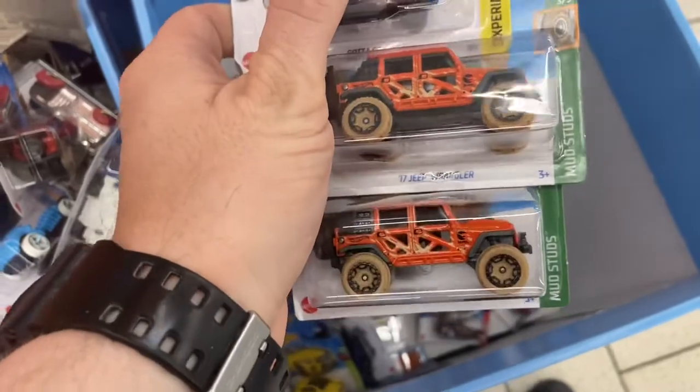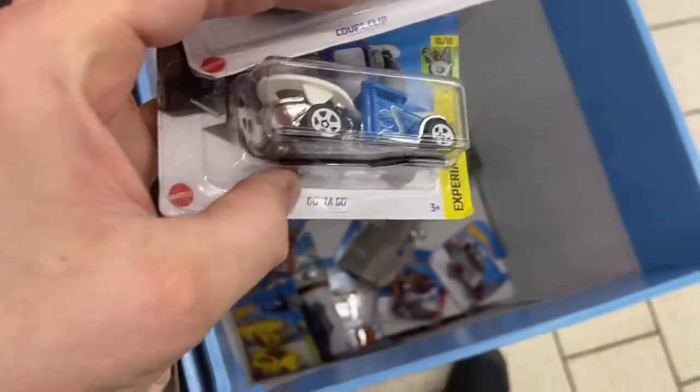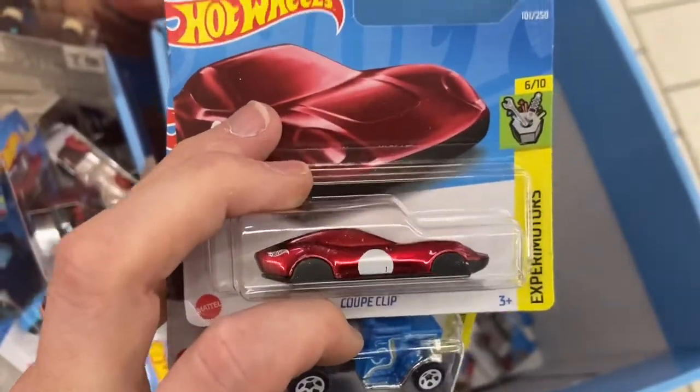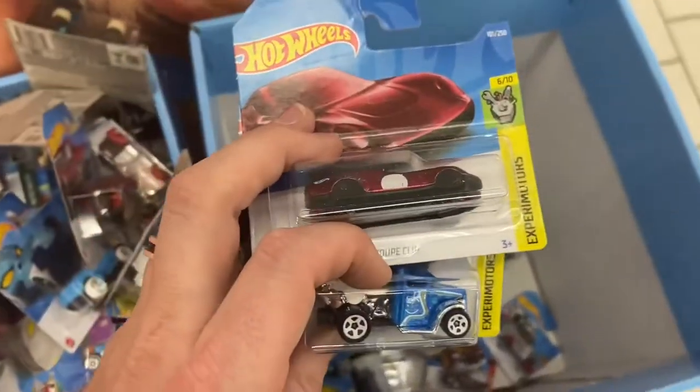Two of the Jeep Wrangler treasure hunts, two of the Gotta Go treasure hunts, and the red Car Clip! Love it — I was a little too pessimistic but I did in fact find one. Pretty good hunt for these two bins here.